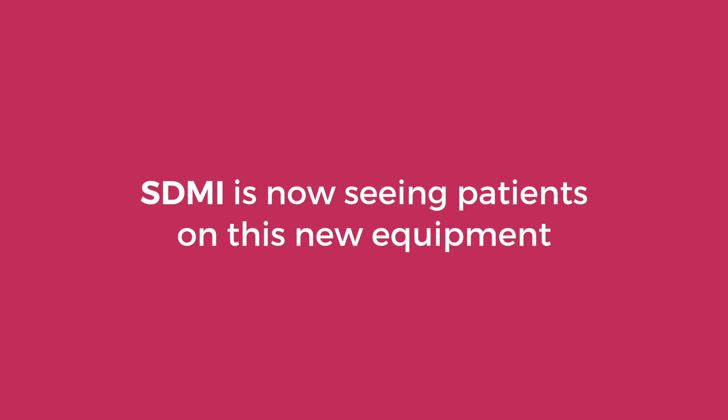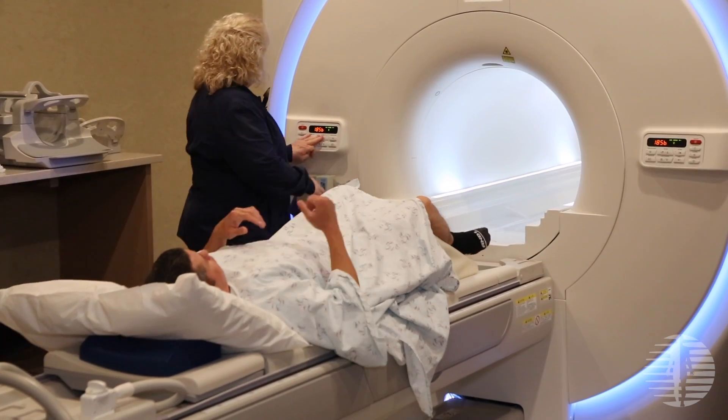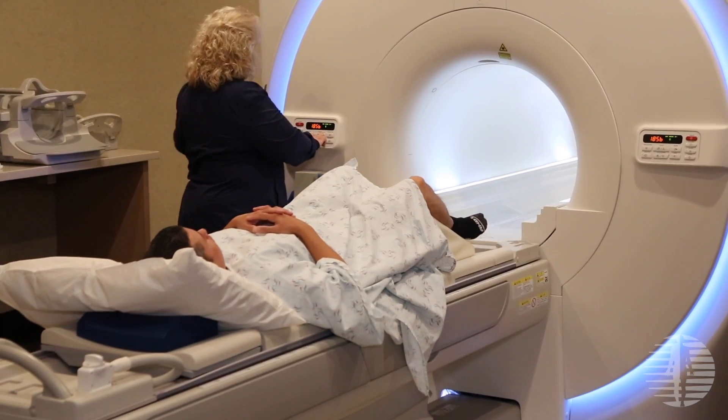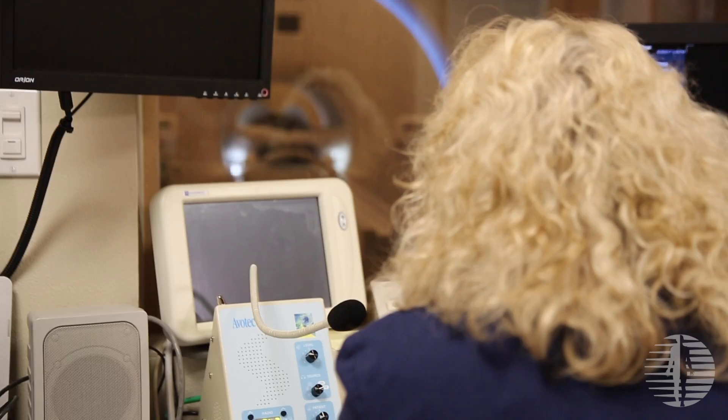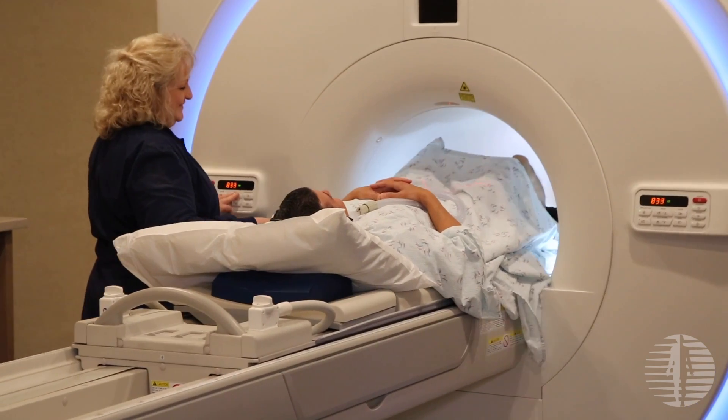The Toshiba Go-On is really designed to be patient-friendly. It's the shortest of the 3T systems available, it's the widest of the 3T systems available, and most importantly, it is the quietest of the 3T systems available. The Toshiba 3T Go-On will do every sort of imaging technique available, from advanced brain imaging for dementia or CSF flow analysis to advanced oncologic imaging, including staging for transplantation patients.